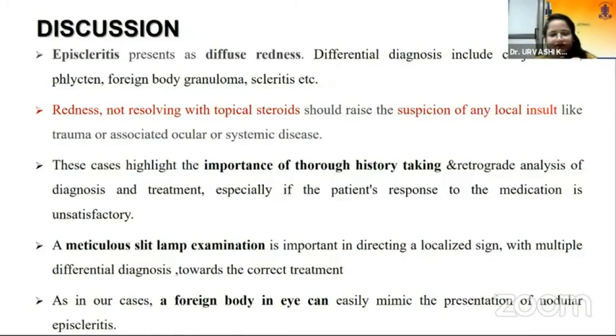In both cases, the patients initially negated any history of trauma. However, when there was no resolution of symptoms, we further probed the patients. A meticulous slit-lamp examination is very important in directing a localized sign with multiple differential diagnoses towards the correct treatment. A foreign body in the eye can easily mimic and present as episcleritis.